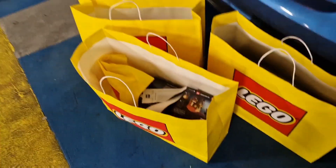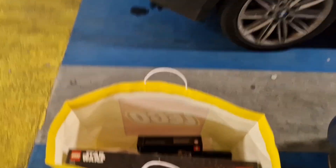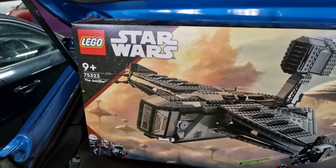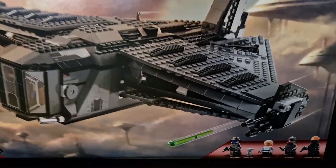I don't normally do this but I'm back at the car with my Lego purchases. As you can see we've got three big bags. Let's have a look in each bag one by one. In the first bag we've got the 75323 The Justifier with the Cad Bane figure.